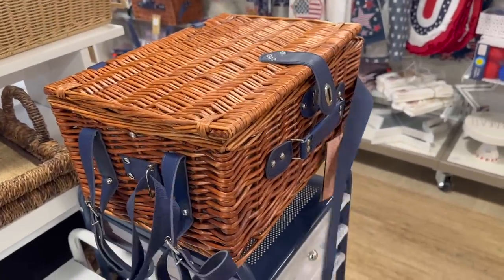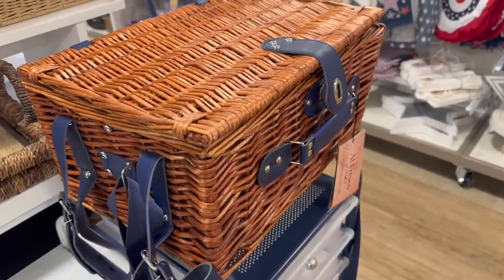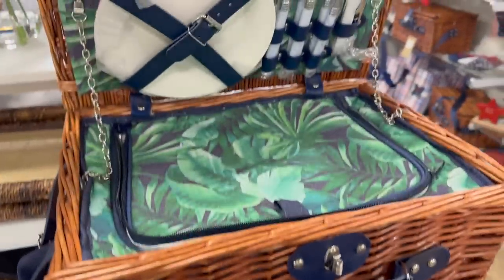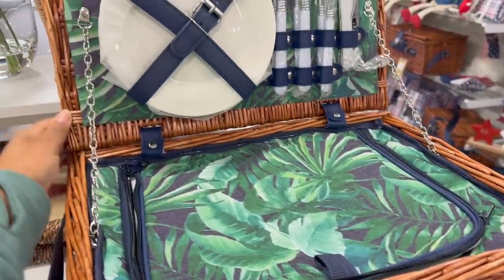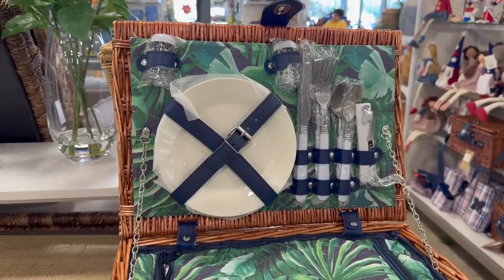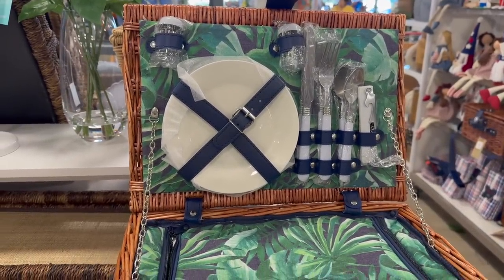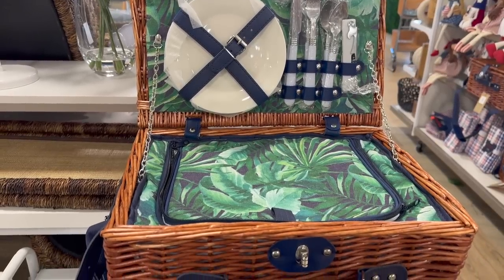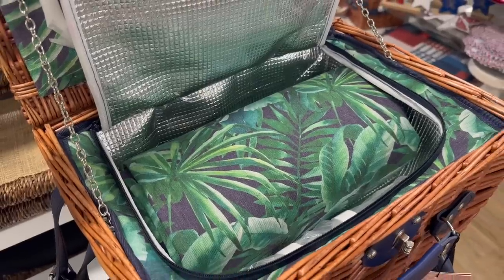One of my favorite things I saw at Home Goods was this picnic basket equipped with everything you need. It came with plates and silverware, salt and pepper shakers, an insulated area to keep your food nice and cold or hot, and it also came with a picnic blanket. I just love how everything matches. This was $70 — not sure why I didn't get it, but maybe I'll go back.